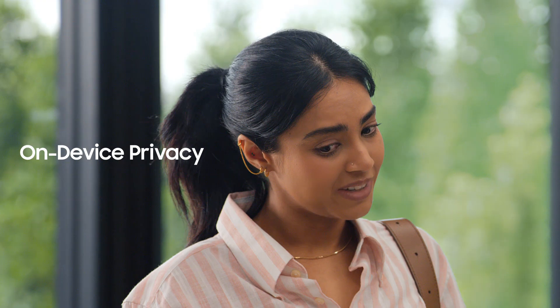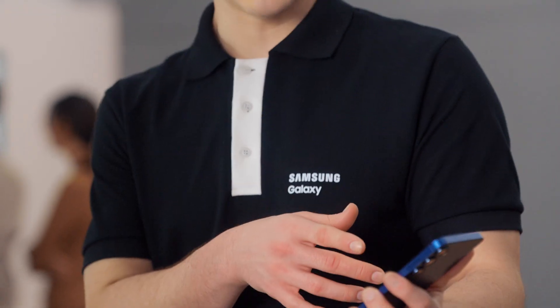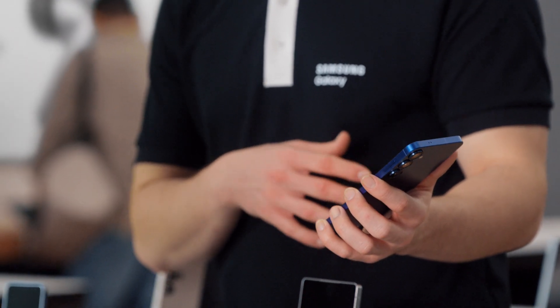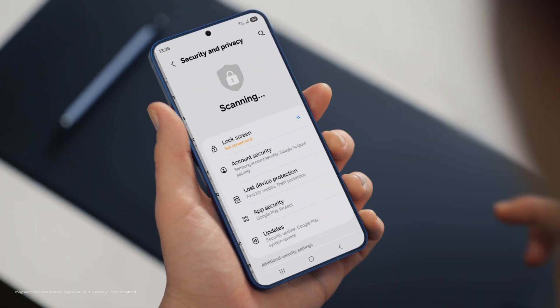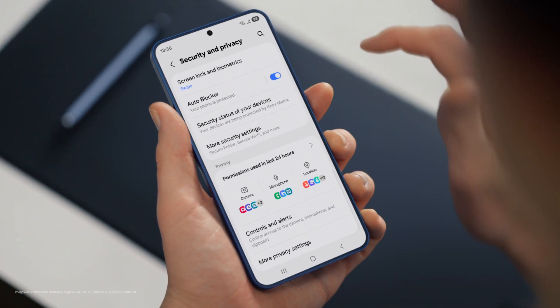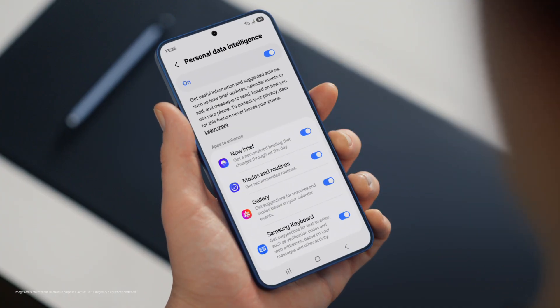That's super convenient. But with all this on my phone, is my data protected and private? That's a great question. Galaxy S25 is built to be secure. It uses a personal data engine that collects your personal context only on device and protects it using Knox Vault. It also lets you choose your own personal data settings under security and privacy. So control is literally in your hands. By tapping more privacy settings, you can turn your personal data engine on or off.